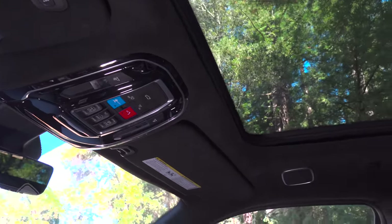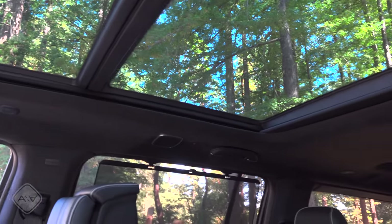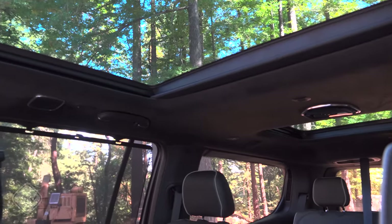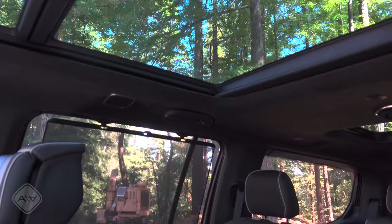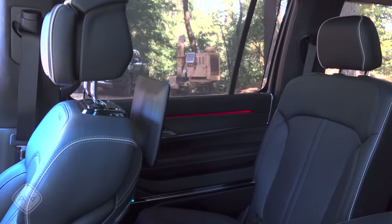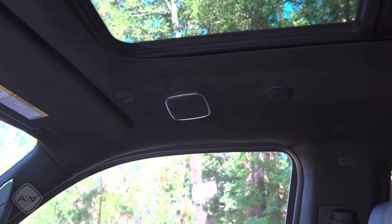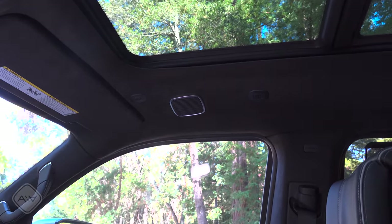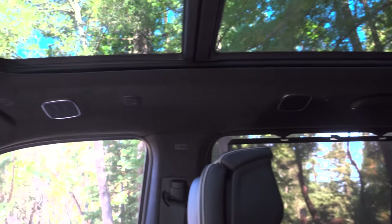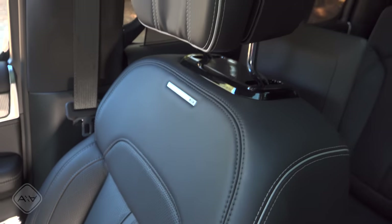Keep in mind this is a Grand Wagoneer Series 2, so definitely not a base trim. Even the base Wagoneer is pretty nicely done, likely because of its higher starting price versus competition. This model has a large two-pane moonroof — a big one over the second row and a separate one for the third row — plus well-integrated manual side shades and lots of ambient lighting. As a direct competitor to the Escalade and Navigator, there are lots of microphones for the active noise cancellation system and a surround speaker in the middle area.